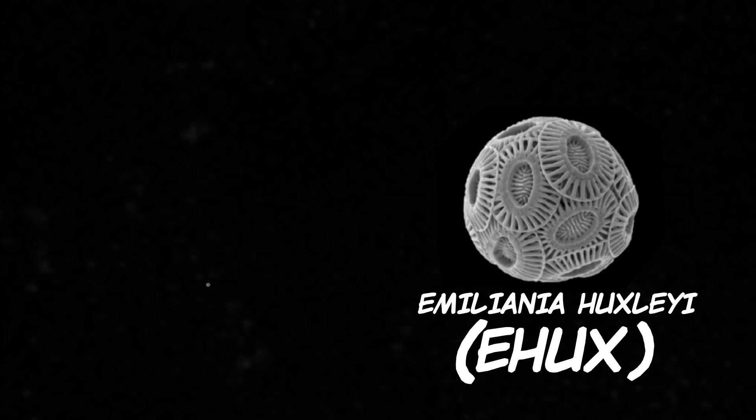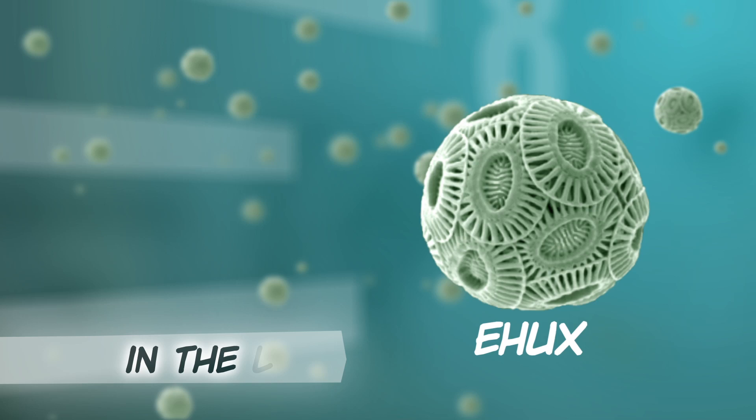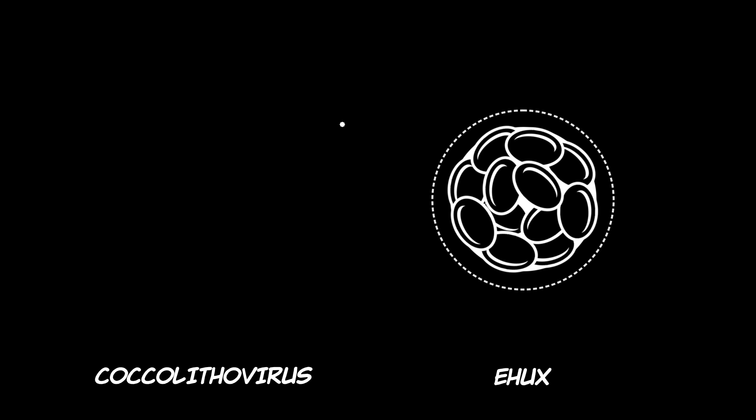This is a virus that infects e-hux, and here's an idea of how small these guys are. Now in the lab it's been shown that these two species are in an unending battle: virus infects e-hux, e-hux defends itself, virus gets around the defenses, and so on and so on.